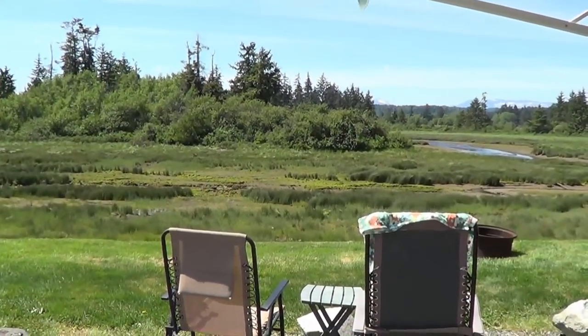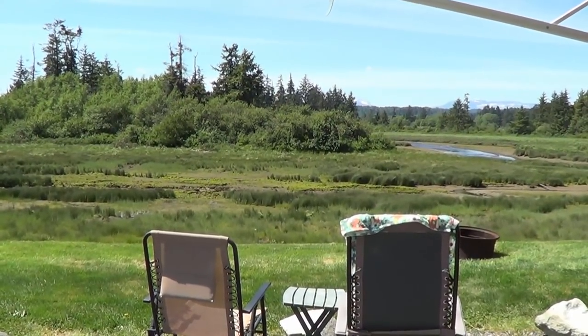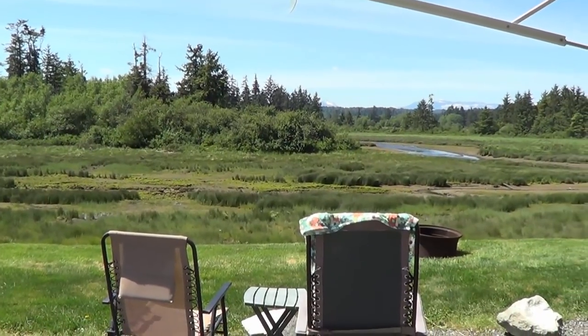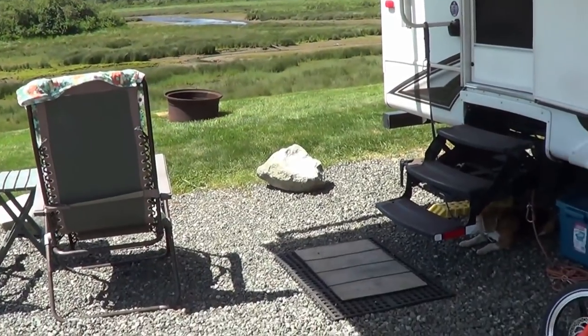Hey folks, welcome to loveyourrv.com. Just another day in paradise here on Vancouver Island — a nice late May spring day, temps coming up to about 75-80 today. I just have a little tip for you.